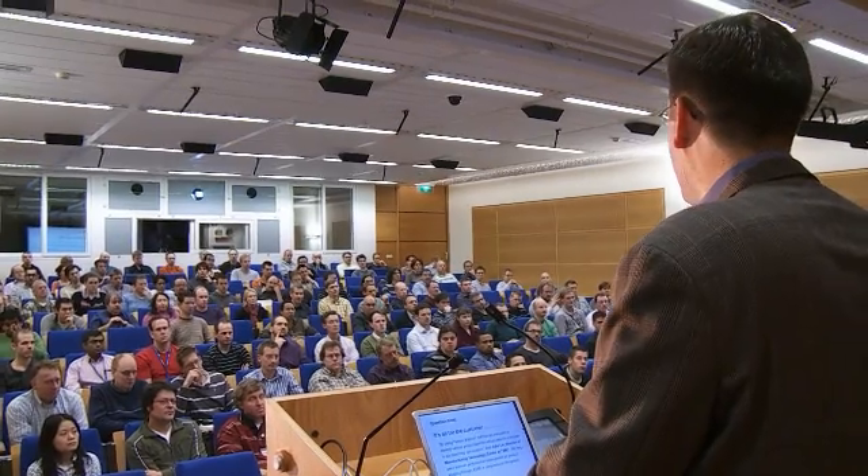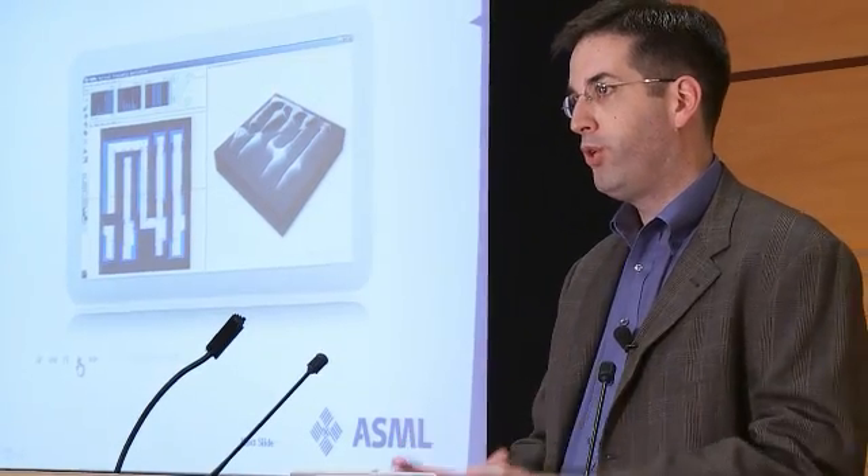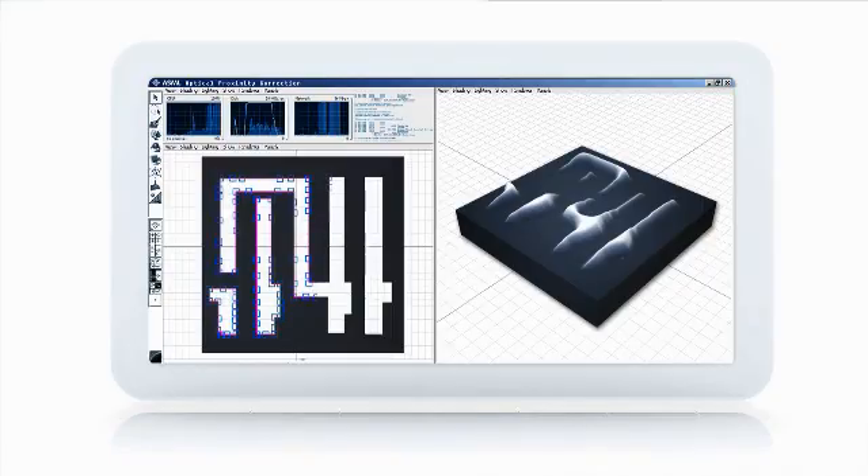That's how we got the name computational lithography, because first it starts in a computer and then it moves to the scanner in the FAB. What you see here is optical proximity correction,